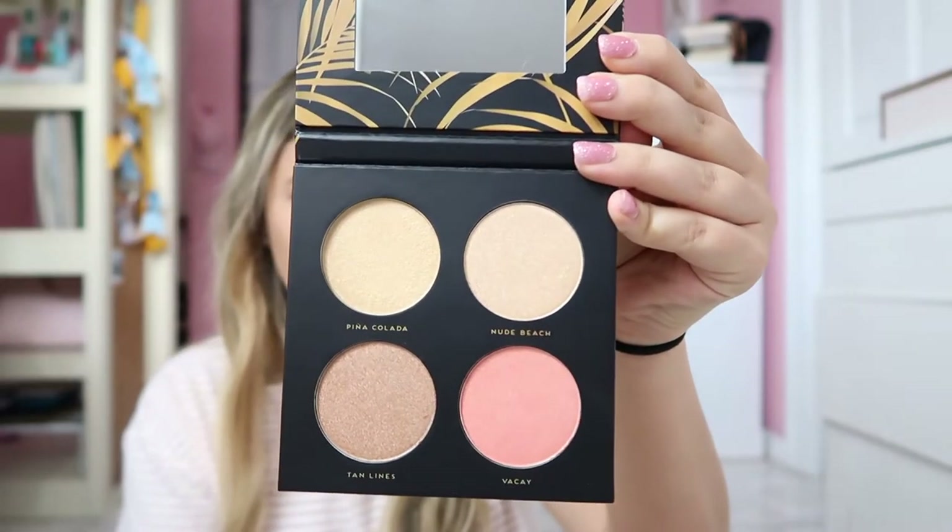Oasis is also a four-piece highlight kit — same format but all different colors. I'm obsessed with Piña Colada and Nude Beach. I'd give the Paradise palette seven out of ten and Oasis seven out of ten as well. I'll leave everything in the description box below — you can get them too, and I also have a discount code down there.